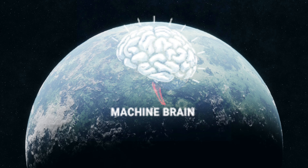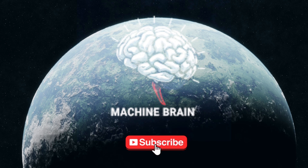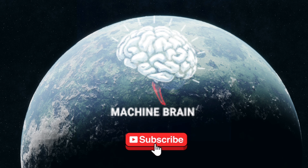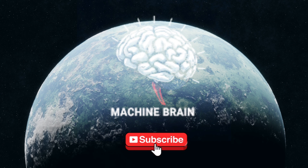What would you do with your own AI supercomputer? Share your ideas in the comments below, and don't forget to like and subscribe for more cutting-edge tech analysis. Hit that notification bell to stay updated on the latest in tech.